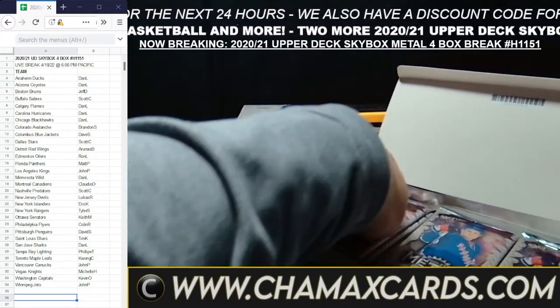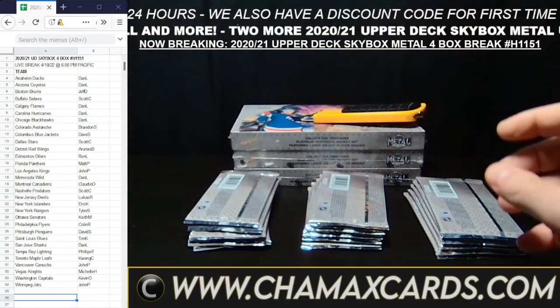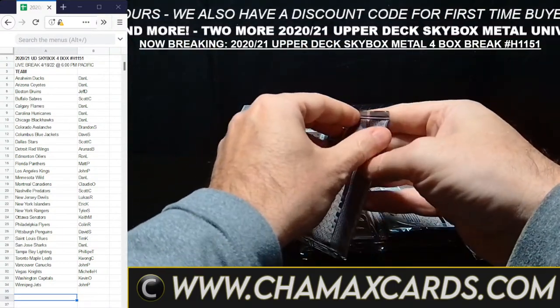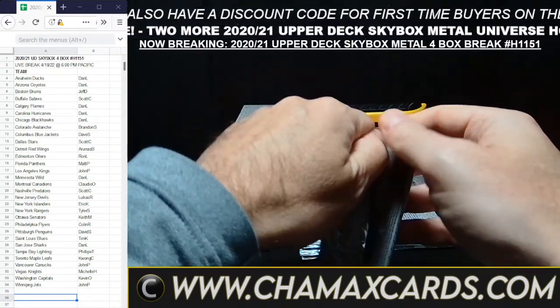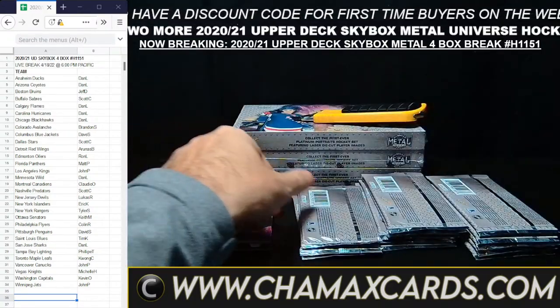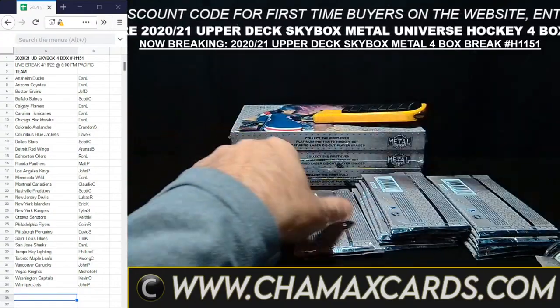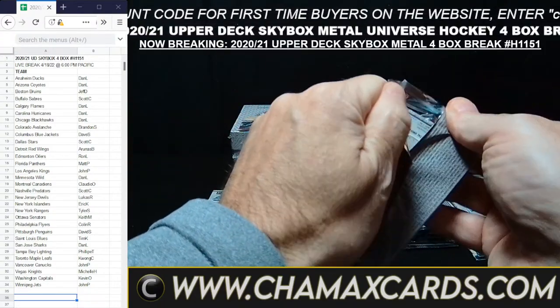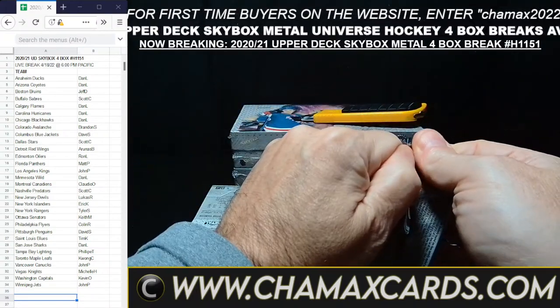We ship out cards from the breaks once a week — breaks Monday through Sunday go out by the end of the following week in regular Canada Post. Cards from today's breaks will go out by the end of next week in regular Canada Post. Unless you request tracking and/or insurance, please email us at chamaxcards@gmail.com before Monday morning.